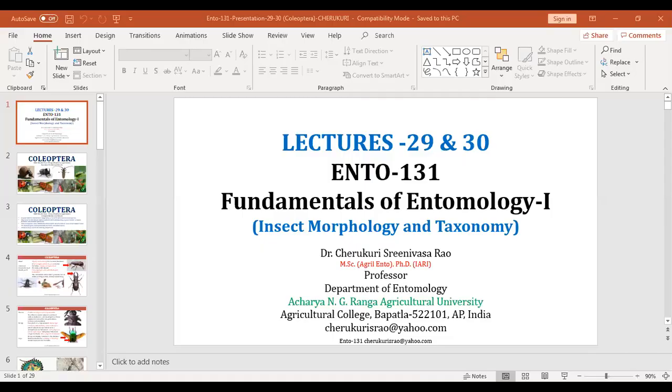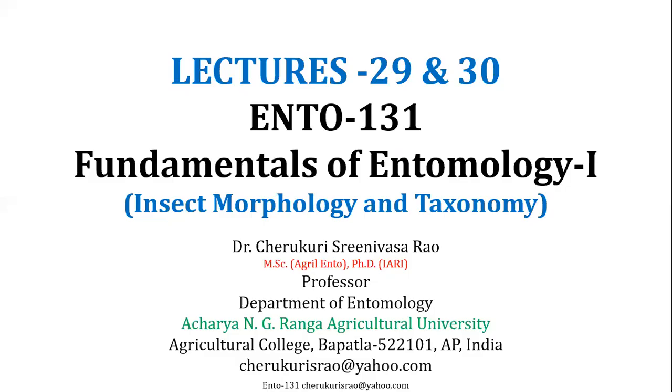This is the largest order in the class Insecta. These beetles have a very characteristic forewing called elytra, which is very tough, very hard, and highly sclerotized. They have different kinds of habitats, different food habits, varying sizes, and they are in different colors as well.